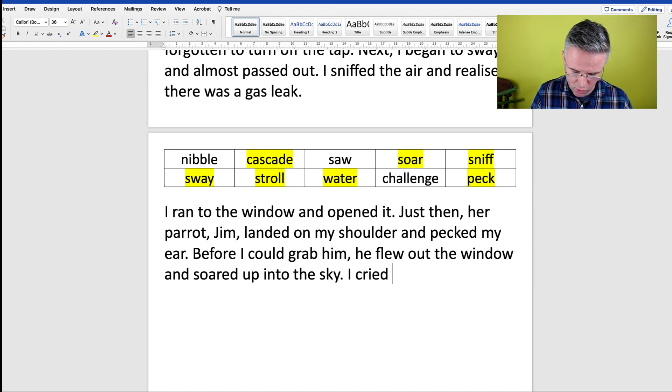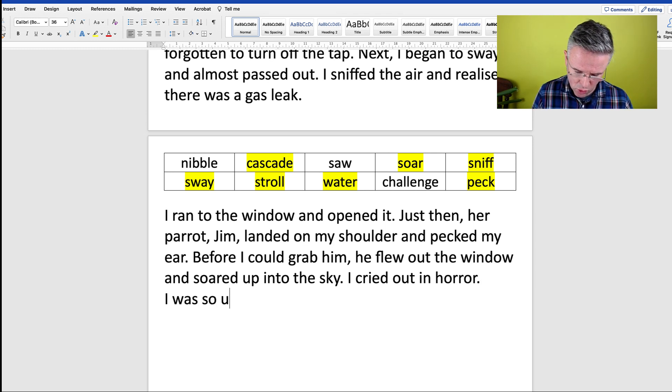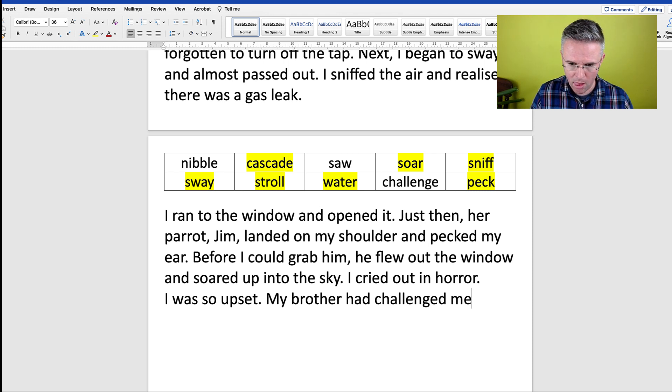I cried out in horror. I was so upset. My brother had challenged me to a game of chess later that day.